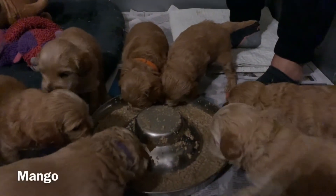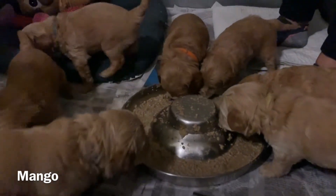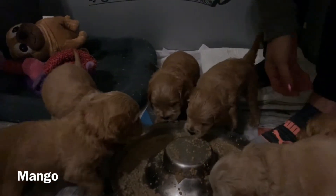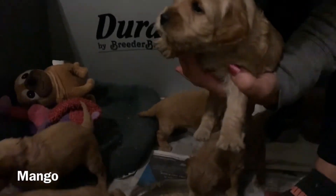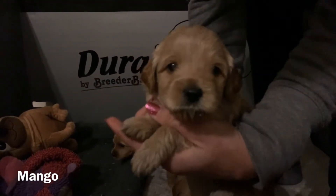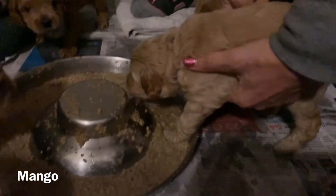Last but not least is Mango. There she is — you can see her paws are wet. They like to walk in their food, step in it, live in it, play in it. They're starting to play with each other and it's just adorable.